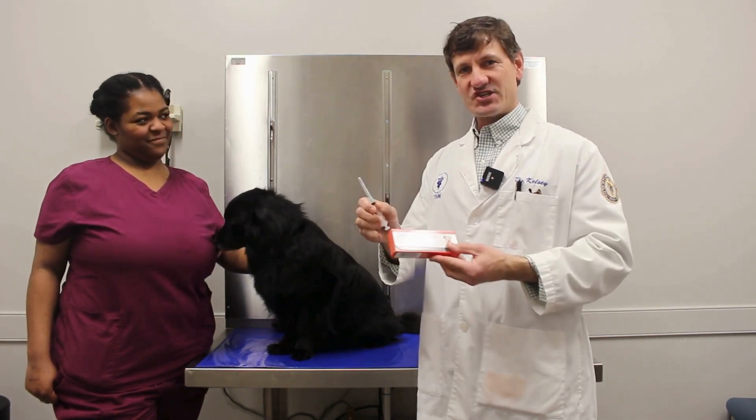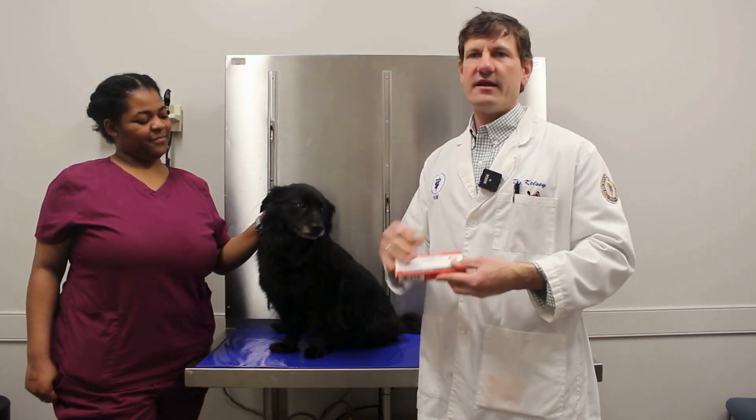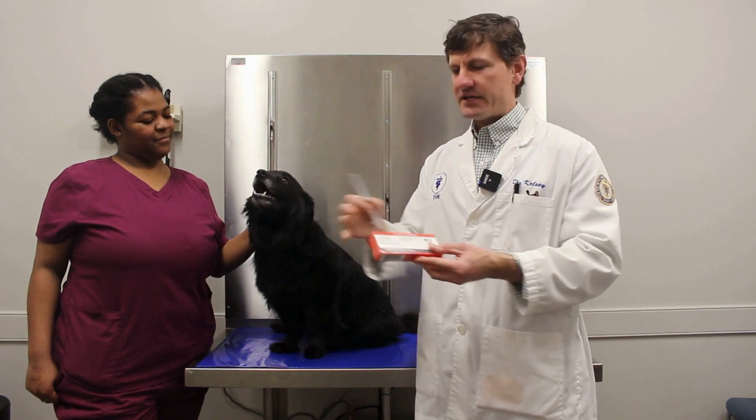Labrella is actually an injection — an injectable medication that dogs get once a month, and you just continue that continually as a monthly injection.